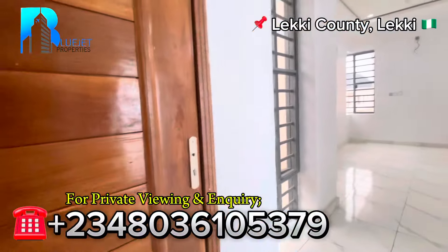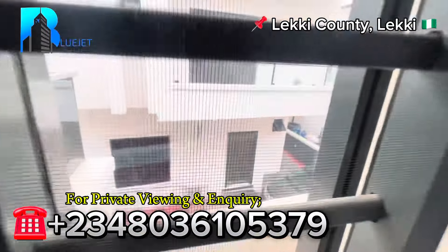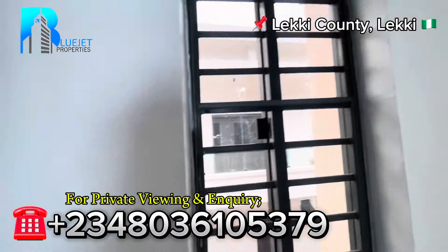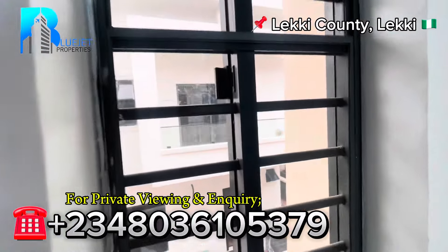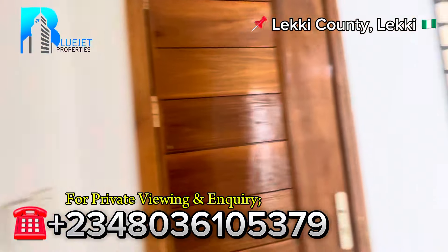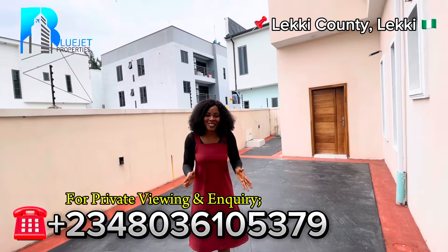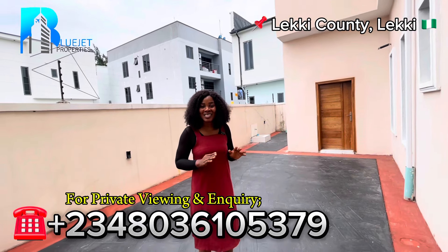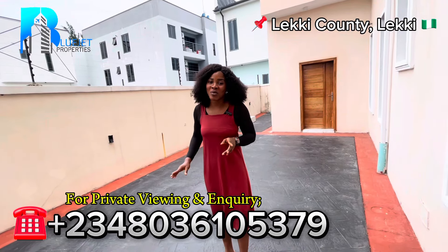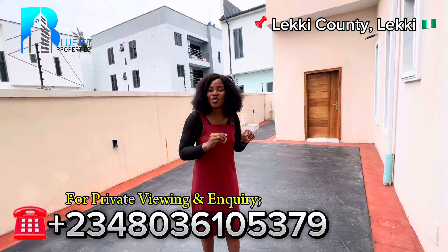Next is the balcony — I can't access it right now but you can see from here that people are actually living in this environment. So if you're looking for somewhere to buy and move in immediately, or somewhere to buy and rent out, this is a very good property. You can get around six million naira annually just to rent out this property. This four bedroom fully detached duplex is spacious, and even look at the backyard — you can either make a playground or a swimming pool area right here.